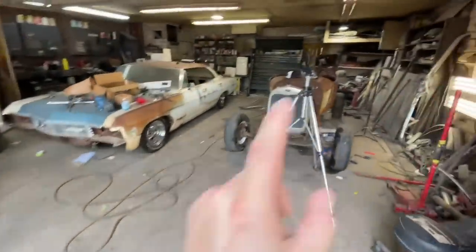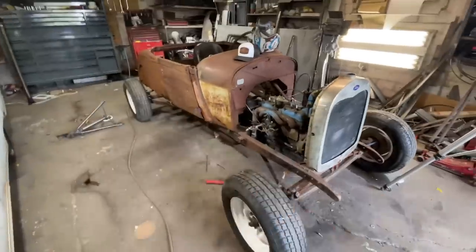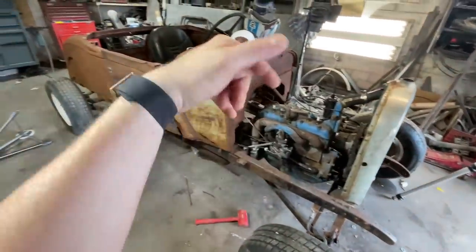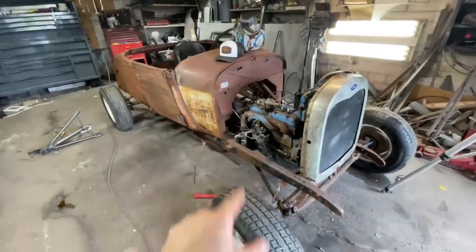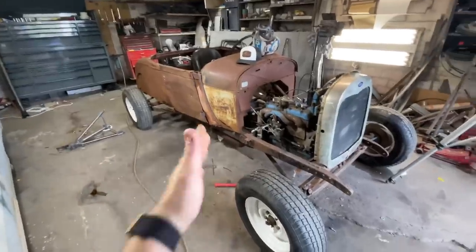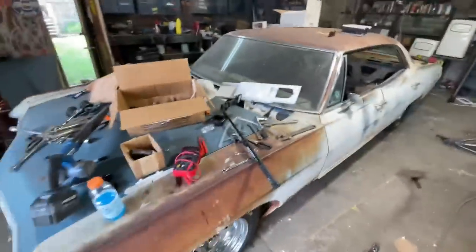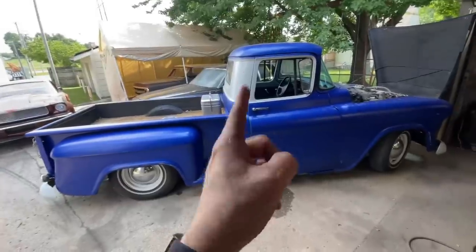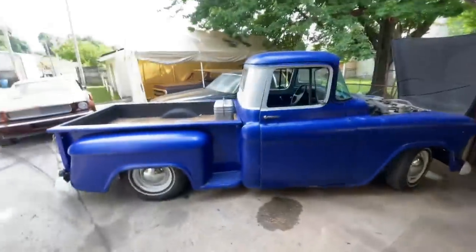In the next video, me and dad are going to take the Model A for a drive. I've done a ton of work to it — got the carburetor rebuilt, brakes rebuilt, everything's ready to go. We're going to take it for a drive probably tomorrow, but that'll be in Tuesday's video. What I'm going to do now is go down to my other shop and mess with the '57 Chevy and probably the '56 Chevy.